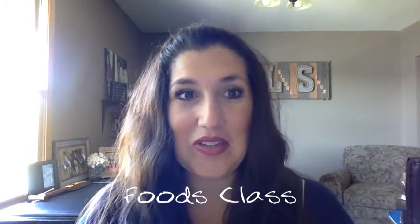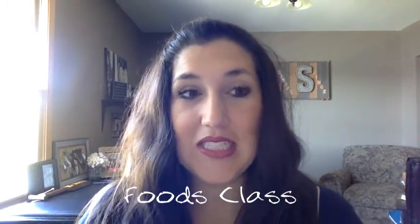Hi, welcome 7th grade parents of foods students. I was going to talk to you a little bit about your 7th graders and what they're going to study in foods class.